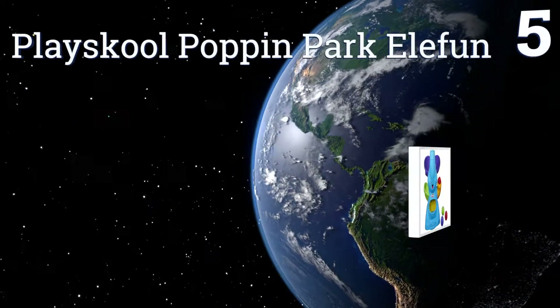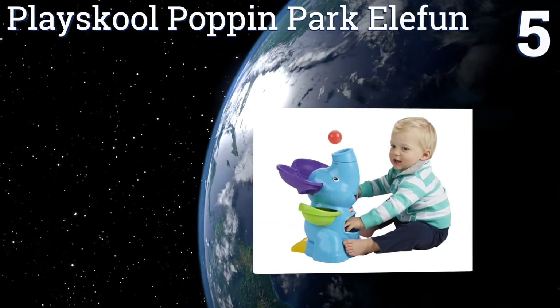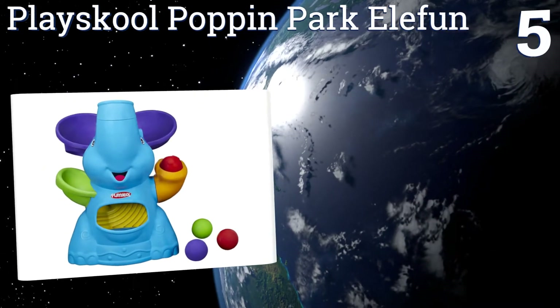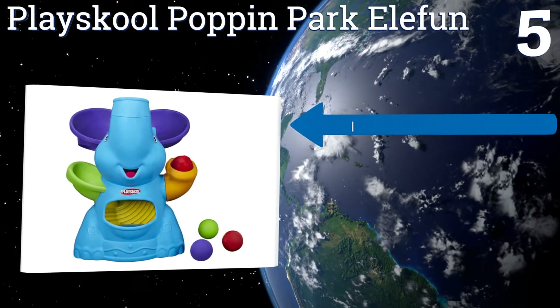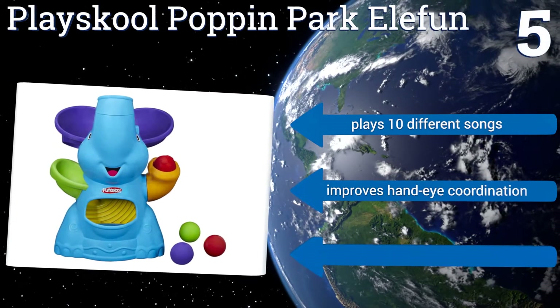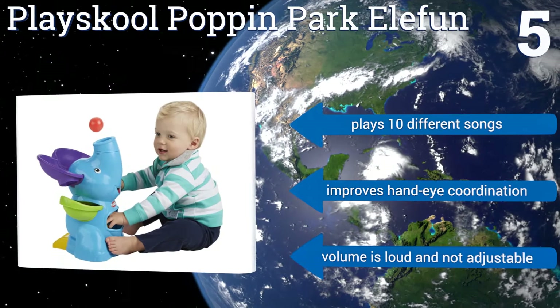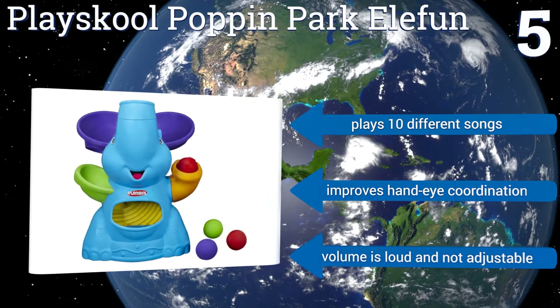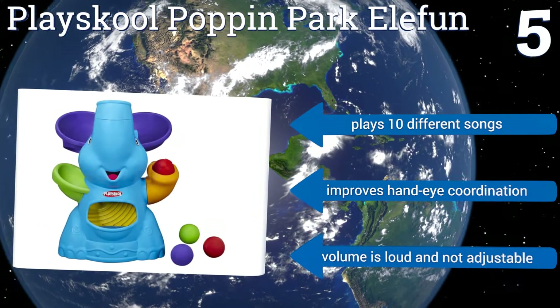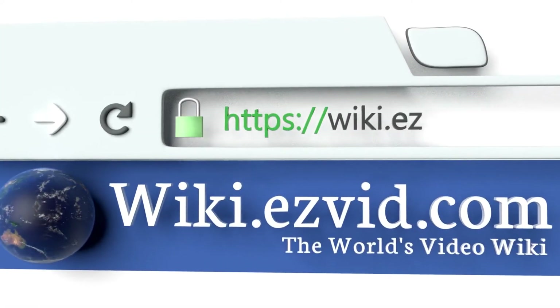Coming in at number five on our list, the Play School Pop-in Park Ellie Fun offers four ways to play. Each swivel of the elephant's trunk in a different direction offers a new and exciting experience, which helps prevent kids from getting bored as quickly as they might with some other toys. It plays 10 different songs and improves hand-eye coordination, but be aware the volume is loud and not adjustable.